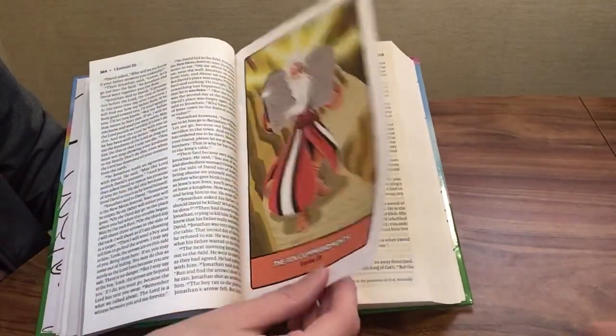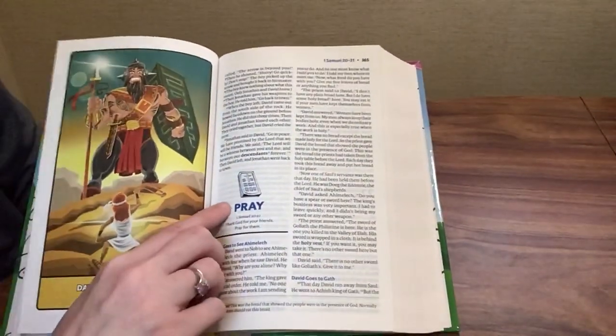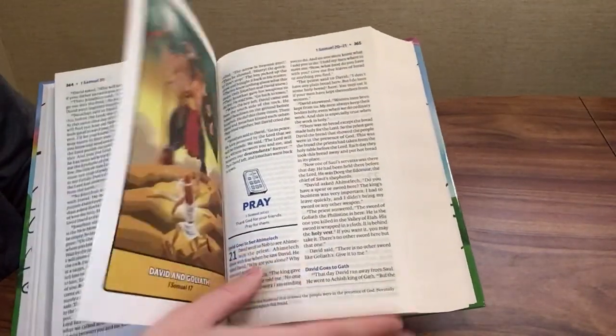There are the Ten Commandments, David and Goliath — who was a big giant. There's also a prayer prompt: 'Pray for — 1 Samuel 20:42 — Thank God for your friends and pray for them.'